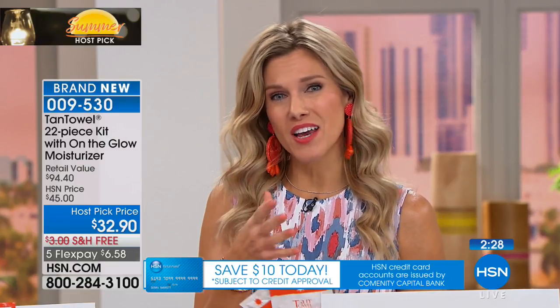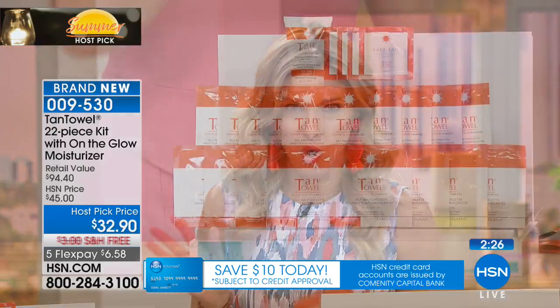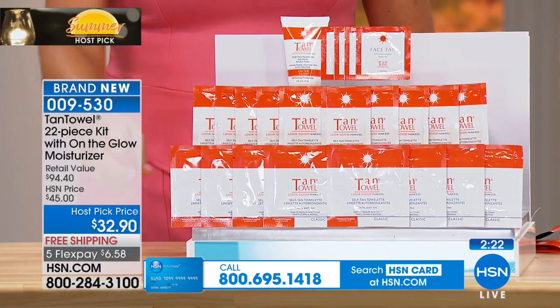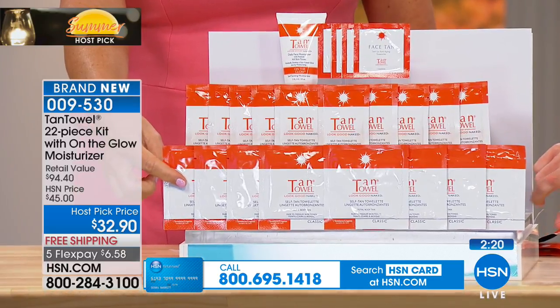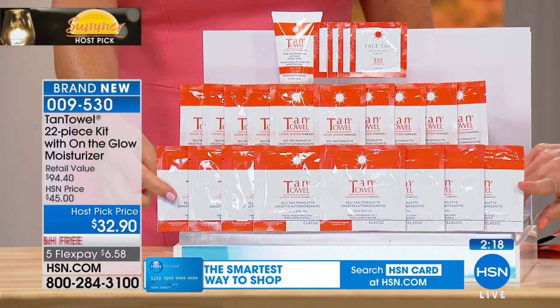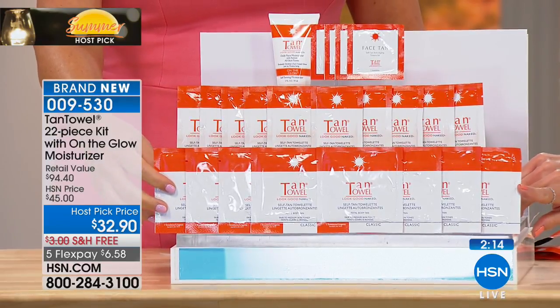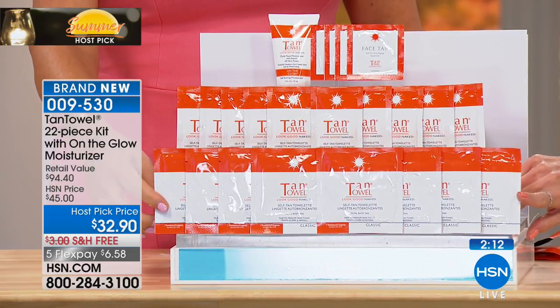Let me show you everything you're going to get — I especially curated this for you. You are going to get eight of the full-body packets — the larger ones. I've been able to use one more than one time; I put it back in the packet and use it again or as a touch-up a couple days later.